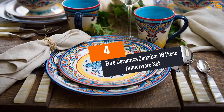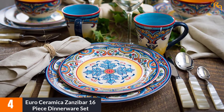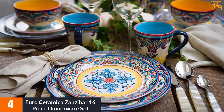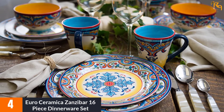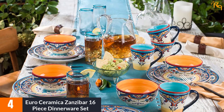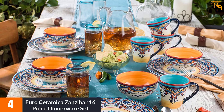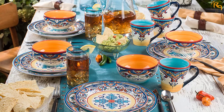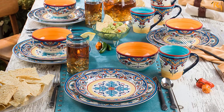At Number 4: Euro Ceramica Zanzibar 16-Piece Dinnerware Set. The Euro Ceramica Zanzibar Dinnerware Set is decorated with floral patterns and comes with practical, fun, and bright colors. This set is an excellent choice to use for formal or casual occasions. It brightens your dining room and creates a sense of tranquility and style. Euro Ceramica is an expert when it comes to the creation of dinnerware that boasts floral patterns adding a dash of color to your kitchen and dining room.